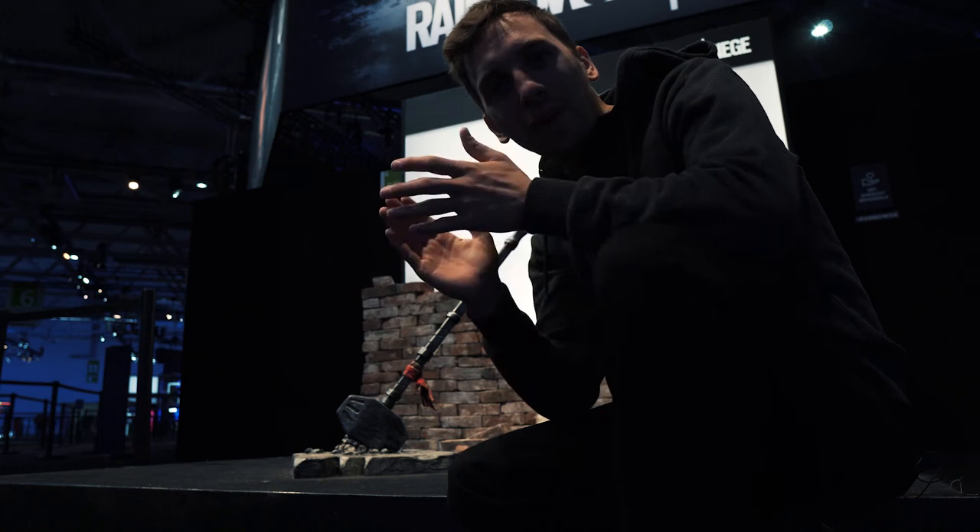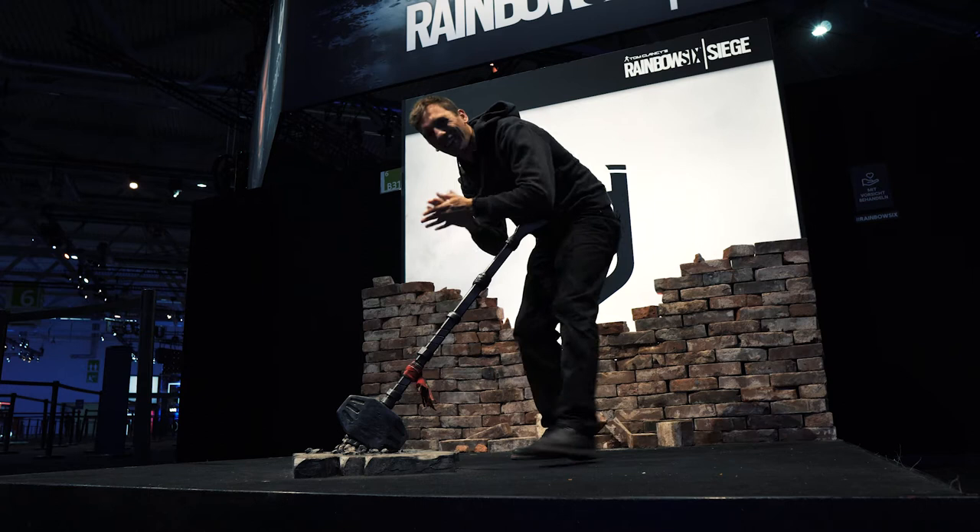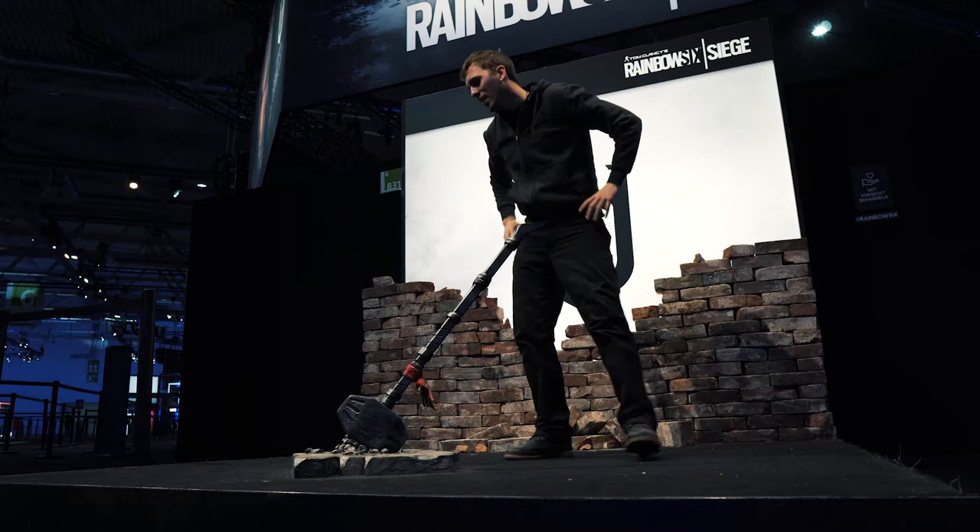Hi everybody, I am Borgi, and today I want to do a tech review on that new hammer I got. Let me show you. Hold on. Okay, let's do Gamescom instead.